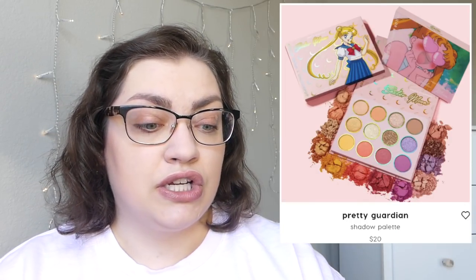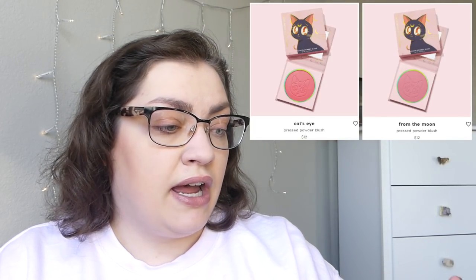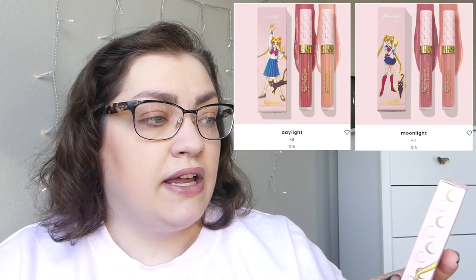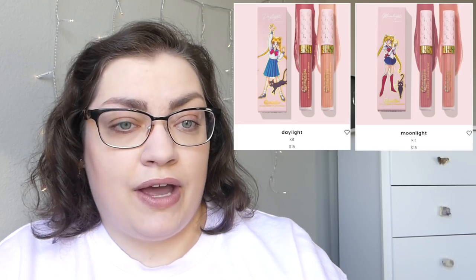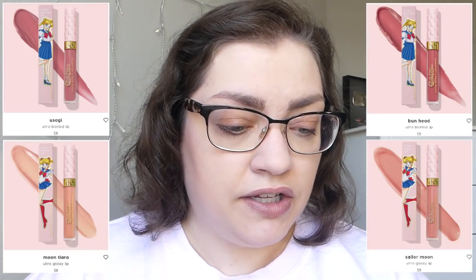The Eyeshadow Palette was $20. The blushes were each $12. I got the shade From the Moon, and then the lip bundles — I got the Moonlight one that comes with the Bunhead Ultra Blotted Lip and then Sailor Moon the Ultra Glassy Lip, and that was $15. Separately each of the lip products was $8, so you saved a dollar there.